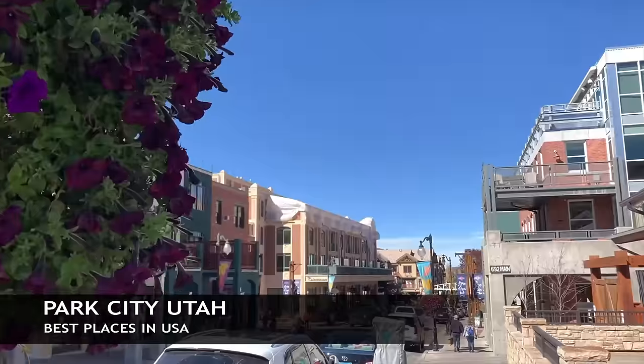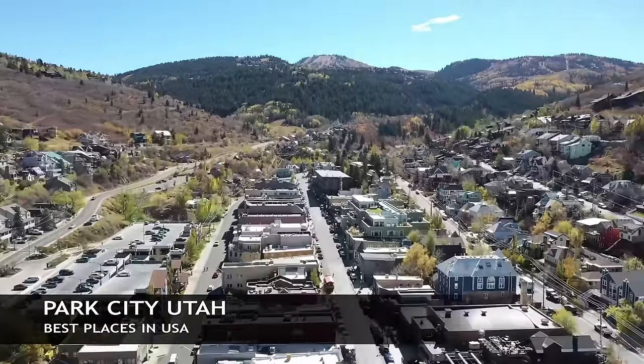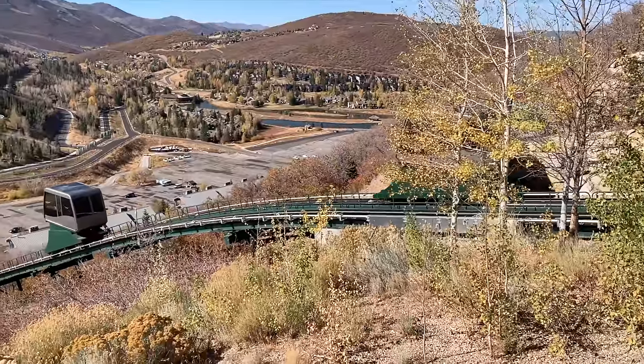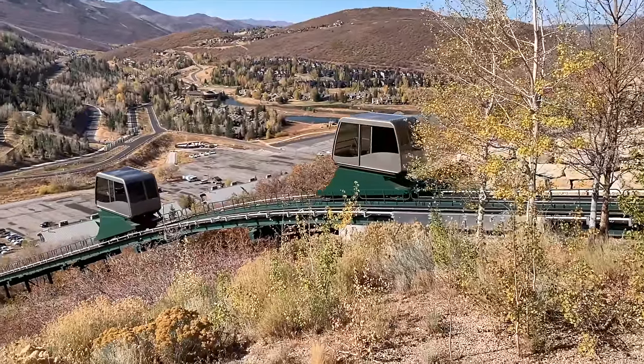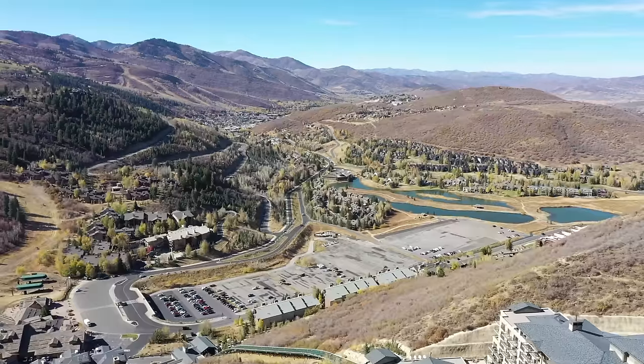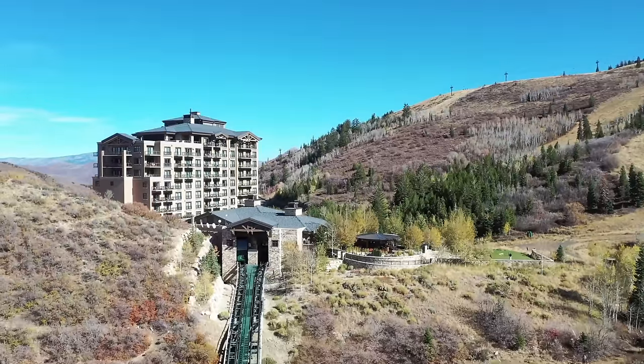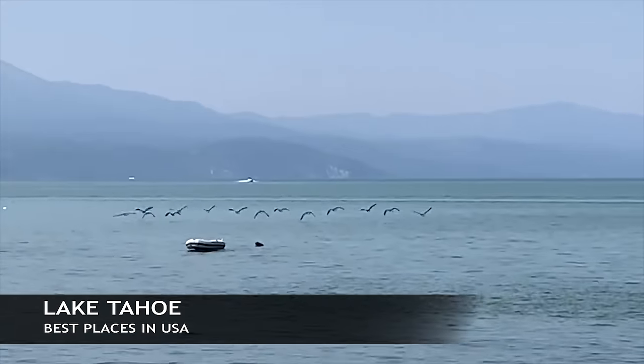Here we are at Park City, Utah, where they actually held part of the Salt Lake Olympics. This is a skiing capital, but people also come here in the summertime for the resorts and just to hang out in the very cool town. It's very much a ski destination, so check out Park City, Utah.